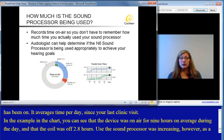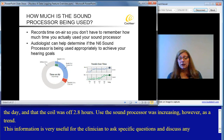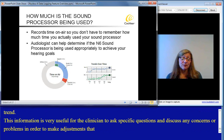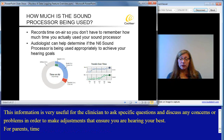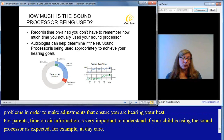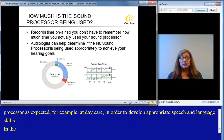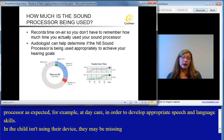This information is very useful for the clinician to ask specific questions and discuss any concerns or problems in order to make adjustments that ensure you are hearing your best. For parents, time on air information is very important to understand if your child is using the sound processor as expected — for example at daycare — in order to develop appropriate speech and language skills. If the child isn't using their device, they may be missing out on critical learning opportunities.